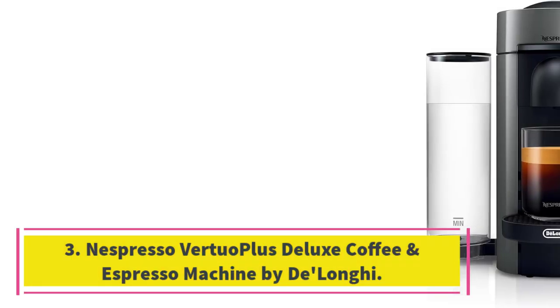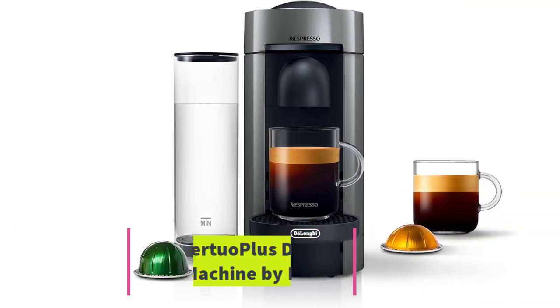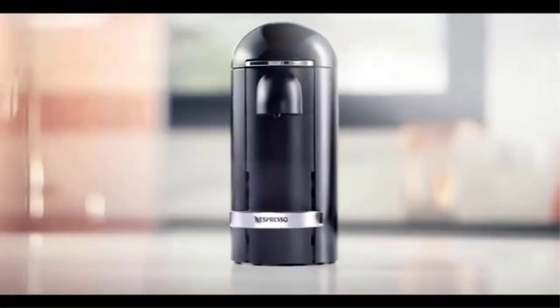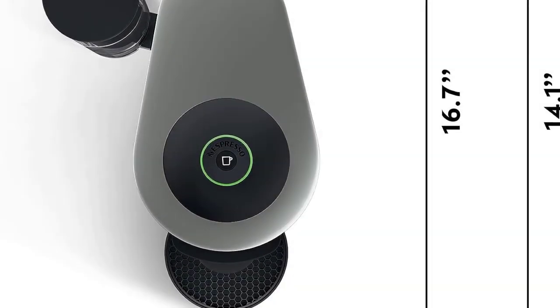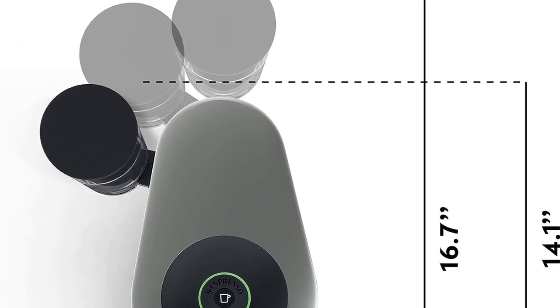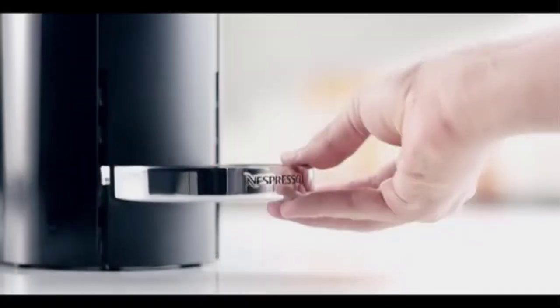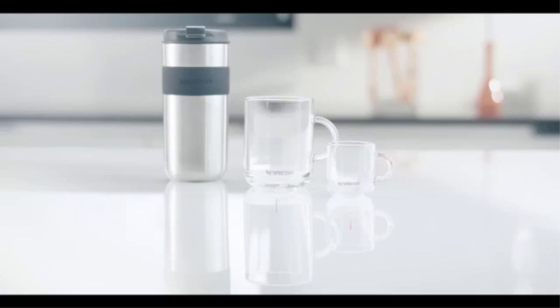Number 3: Nespresso Virtuo Plus Deluxe Coffee and Espresso Machine by Delauny. First, we love how easy the Nespresso Virtuo Plus is to use. The lid opens and closes with a light press of the lever and you can start brewing with the push of a button. It's also rather foolproof — the capsule machine uses a special system to detect the barcode on the capsule and then brews the drink exactly how it's supposed to brew. Choose from five drink types: espresso, double espresso, gran lungo, mug, and alto — perfect for your travel mugs. In our tests, every cup of espresso and coffee came out hot and well-rounded with a luxurious crema.